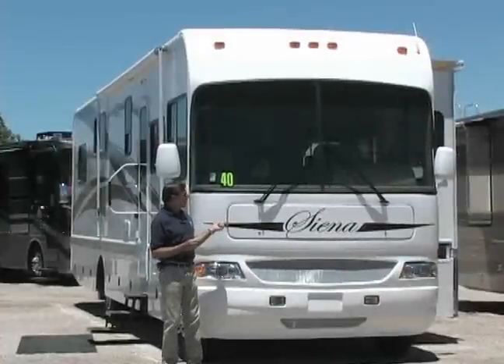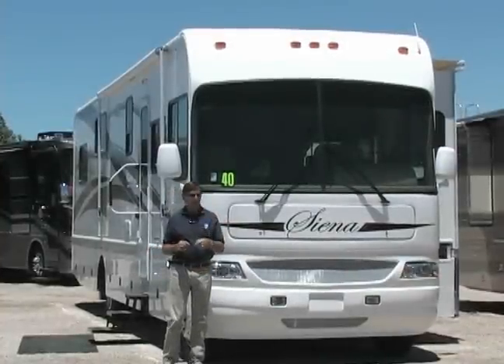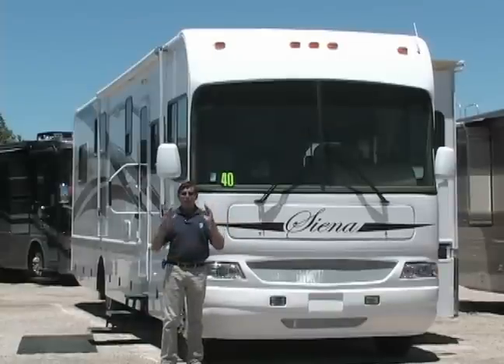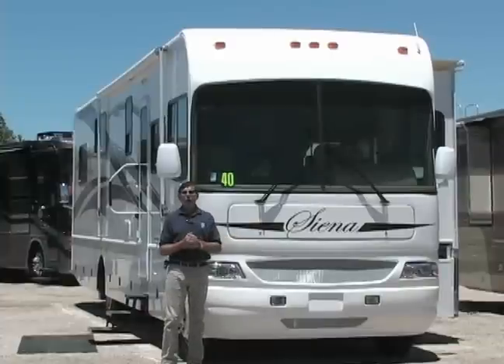The all new exciting Sienna, on special sale for you internet shoppers — a 40 foot Sienna. It is a fabulous buy. You have to click on it and find out more about this special coach.